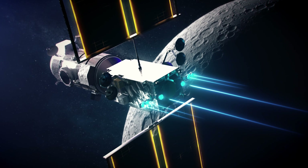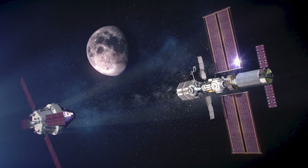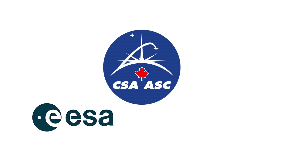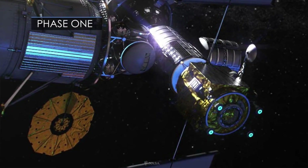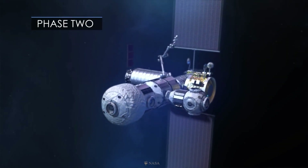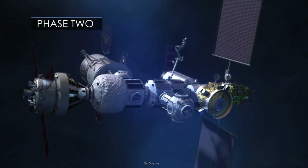While the project is led by NASA, the gateway is meant to be developed, serviced, and utilized in collaboration with the Canadian Space Agency, European Space Agency, Japan Aerospace Exploration Agency, and commercial partners. It will serve as the staging point for both robotic and crewed exploration of the lunar south pole, and is the proposed staging point for NASA's deep space transport concept for transport to Mars.